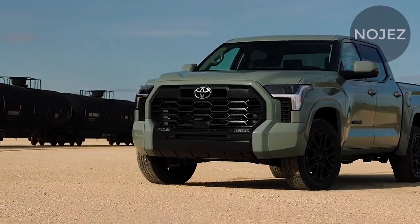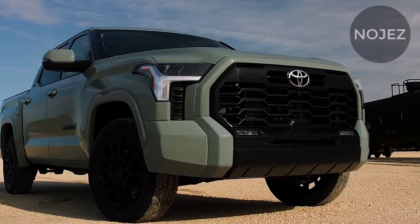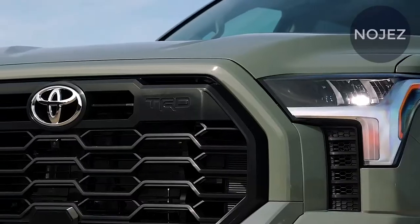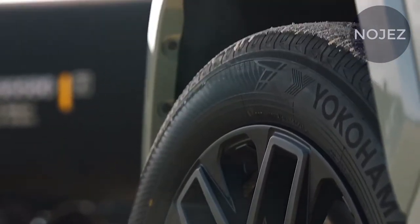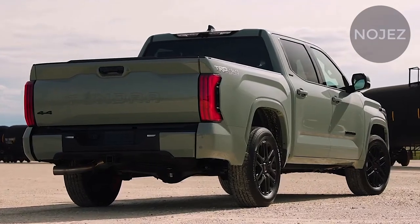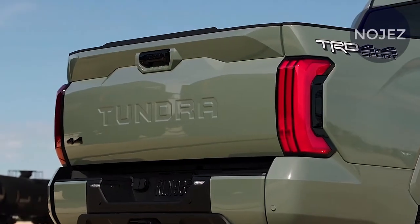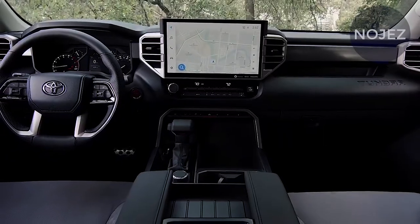The Tundra SR is furnished with a 3.5-liter twin-turbo gas V6 motor that is rated at 348 horsepower at 2,400 RPM and 405 pounds-foot of torque at 2,000 RPM. The motor is mated to the 10-speed automatic transmission. The other new Tundras are rated at 389 horsepower and 479 pounds-foot of torque.